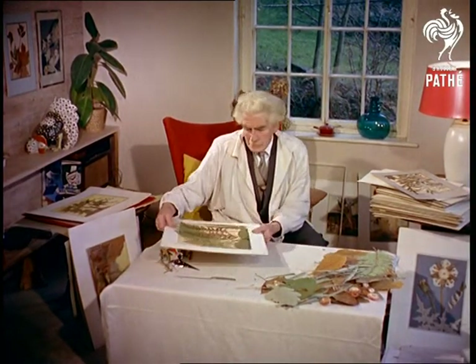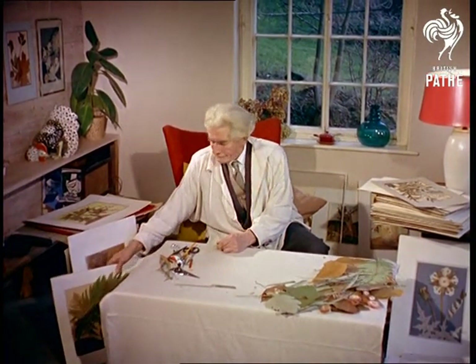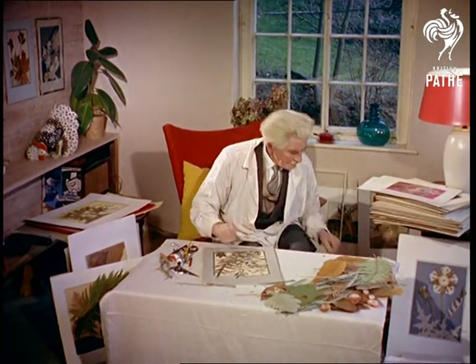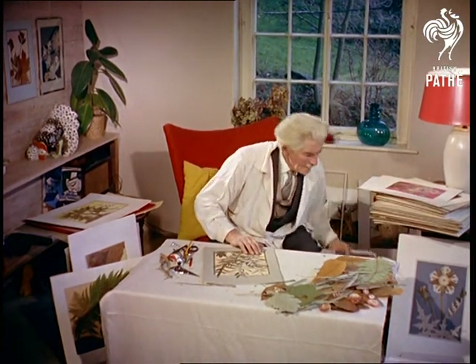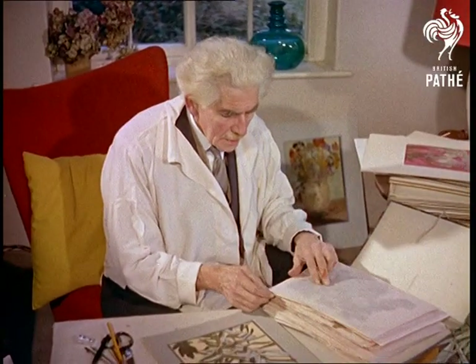Adams himself, although he has only recently had the time to spare for this work, has always been interested in wildlife and has built up over a period of many years a collection of literally millions of delicate fragments — flowers, plants, leaves, and even roots — all neatly and systematically filed away here.